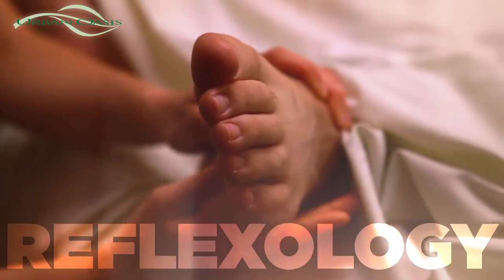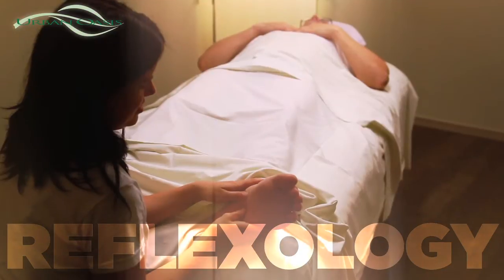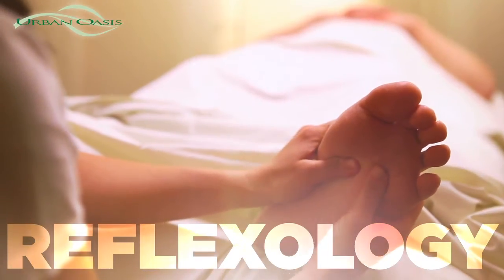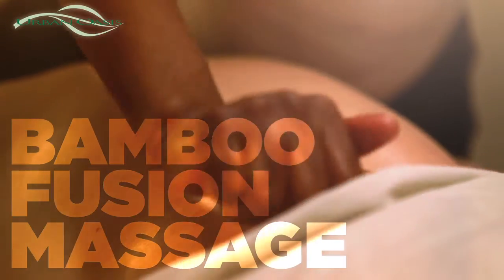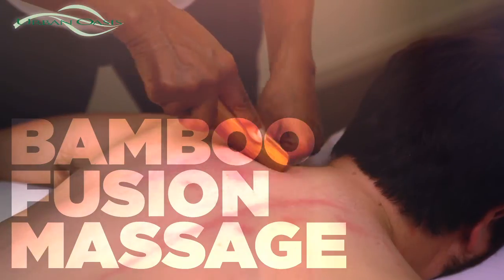During a reflexology treatment, the therapist will massage different areas and zones of the foot to affect and relax the entire body. Bambu Fusion massage uses warm bamboo sticks to relax the client with rolling and kneading techniques.